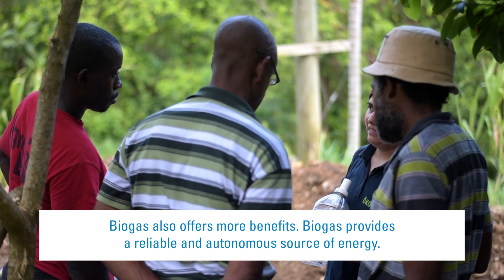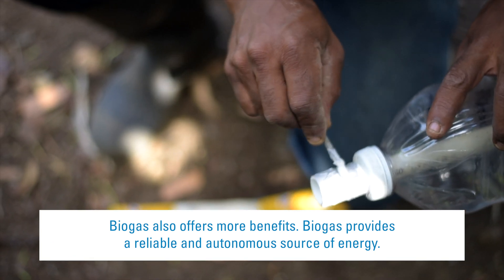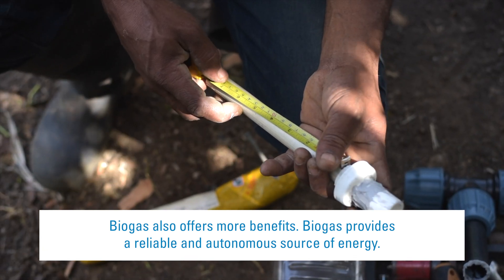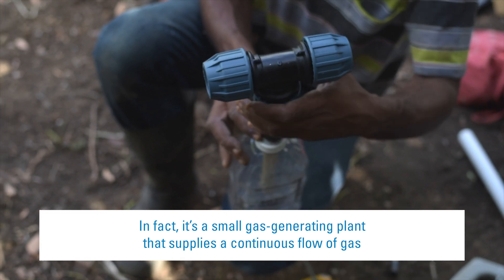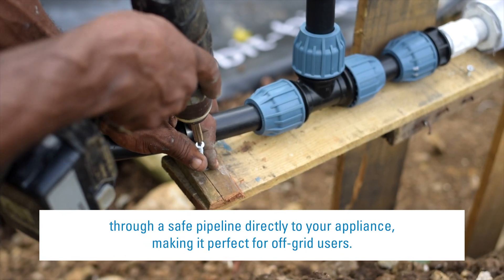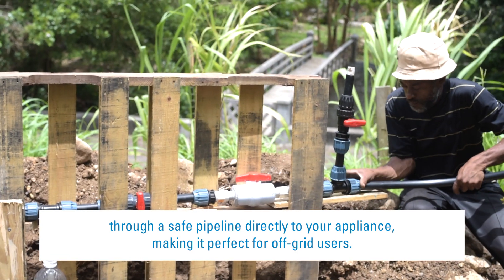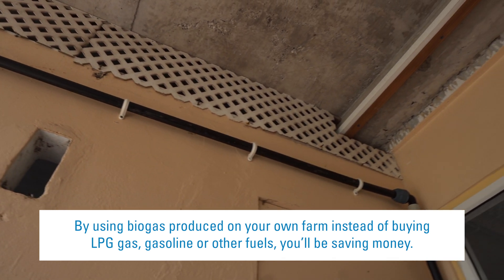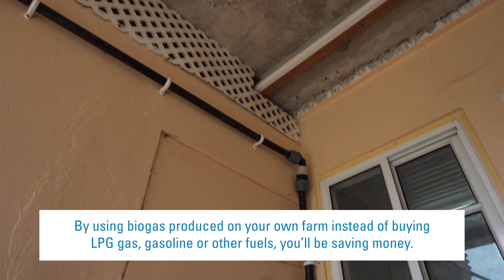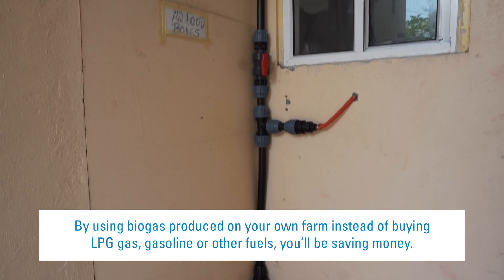Biogas also offers more benefits. It provides a reliable and autonomous source of energy — essentially a small gas-generating plant that supplies a continuous flow of gas through a safe pipeline directly to your appliance, making it perfect for off-grid users. By using biogas produced on your own farm instead of buying LPG, gasoline, or other fuels, you'll be saving money.